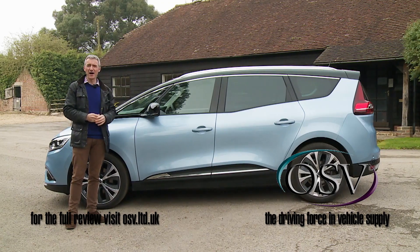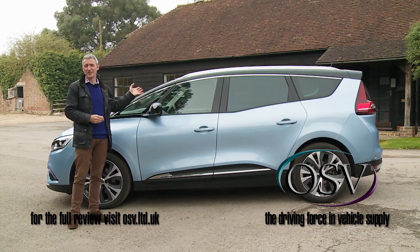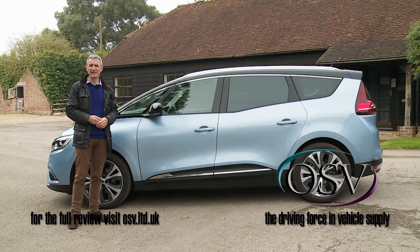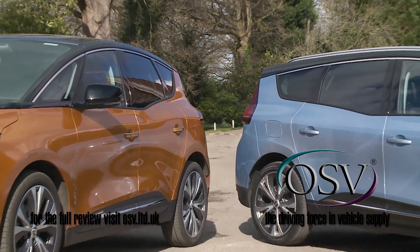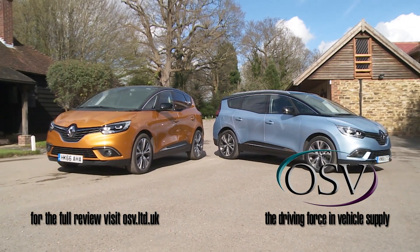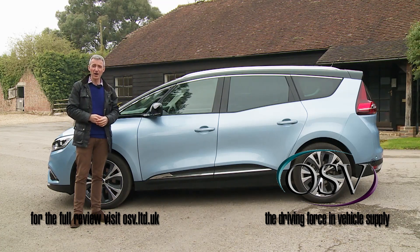But that only goes so far. The heavily-raked windscreen still visually positions this car very much as a people carrier, and quite a large one by mid-sized MPV standards. The 4.63-metre total length makes this model not only 228mm longer than its five-seat Scenic stablemate, but also notably lengthier than all its most direct rivals.